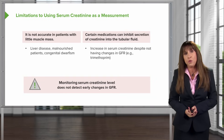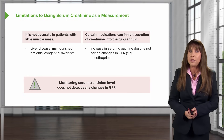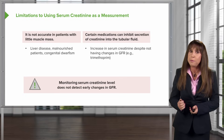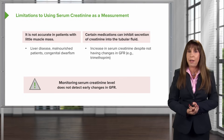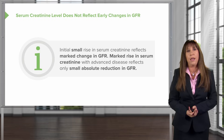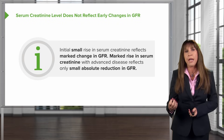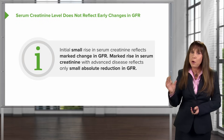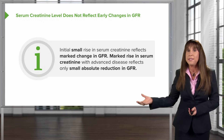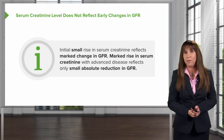Finally, one of the biggest issues with using serum creatinine is it doesn't detect early changes in GFR. That's important because you really want to target that population who's at the initial cusp of having chronic kidney disease. An initial small rise in serum creatinine will reflect a marked change in GFR. And interestingly, a marked rise in serum creatinine with advanced disease actually reflects only a small absolute reduction in GFR.